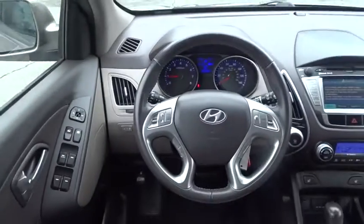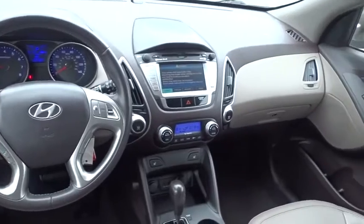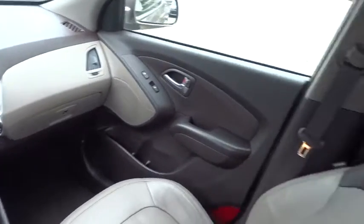Bluetooth, leather-wrapped steering wheel, power steering, adjustable steering wheel, four-wheel disc brakes, auto-dimming rear-view mirror, aluminum wheels, cruise control, climate control.